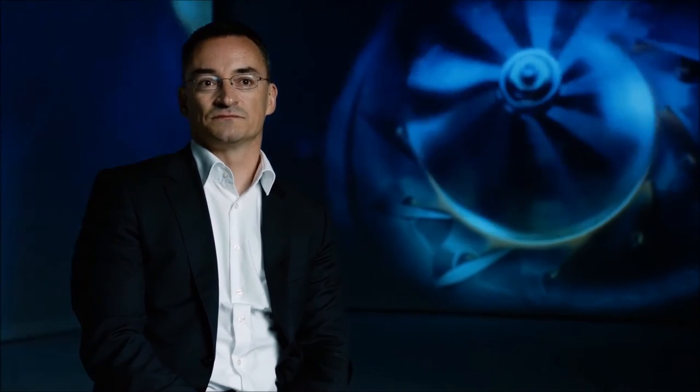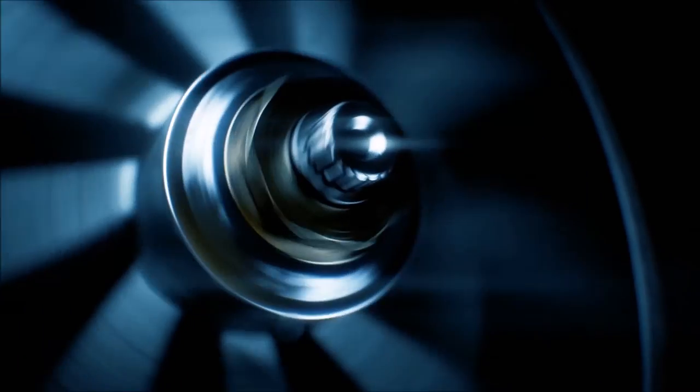Customers can also order the optional sport exhaust system, which intensifies the emotional driving experience and the sound even more. What sets us apart from the competition are, of course, the unique sound of the boxer engine, as well as the unique high-revving capability of the turbo engine of up to 7,500 RPM.